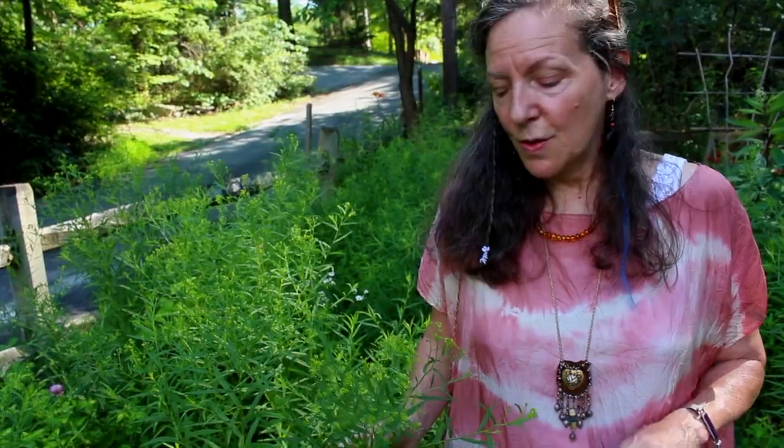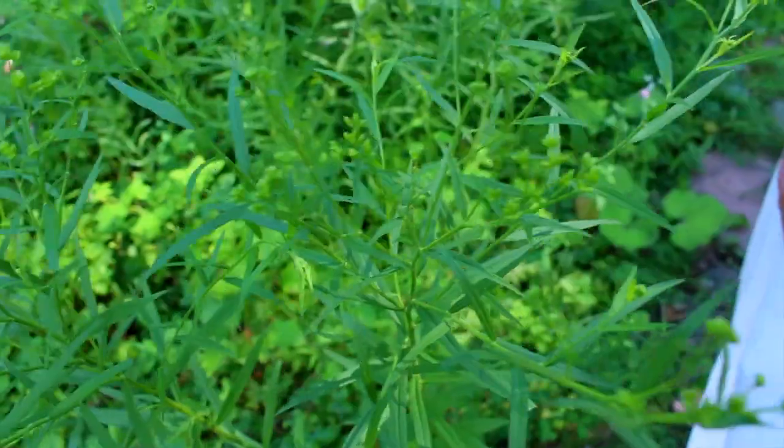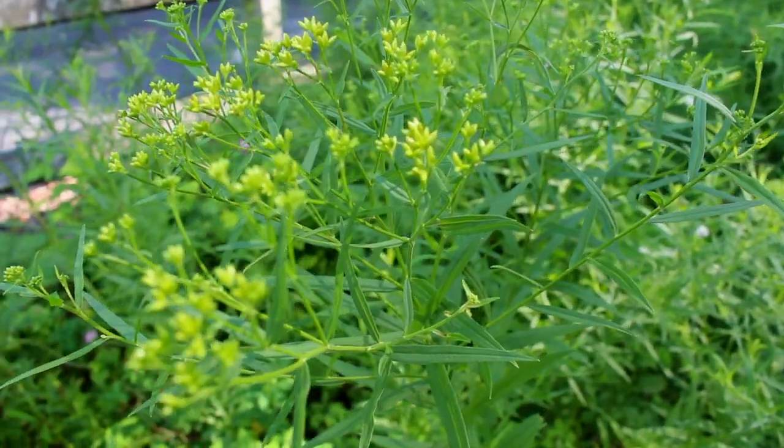I'm focusing on wild, easily accessible, common plants that we can use for food and medicine. Among other things, this helps connect us to nature and tune us into the actual environment we're living in. Thirdly, I think it's really important that we know we have access to food and medicine regardless of our income.